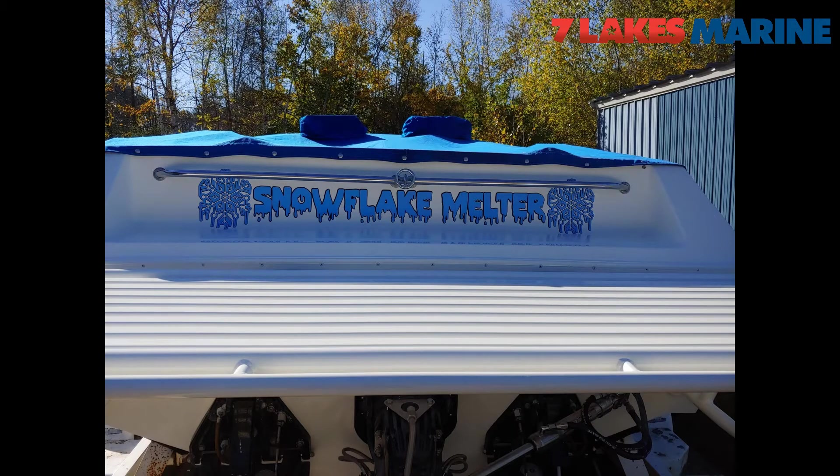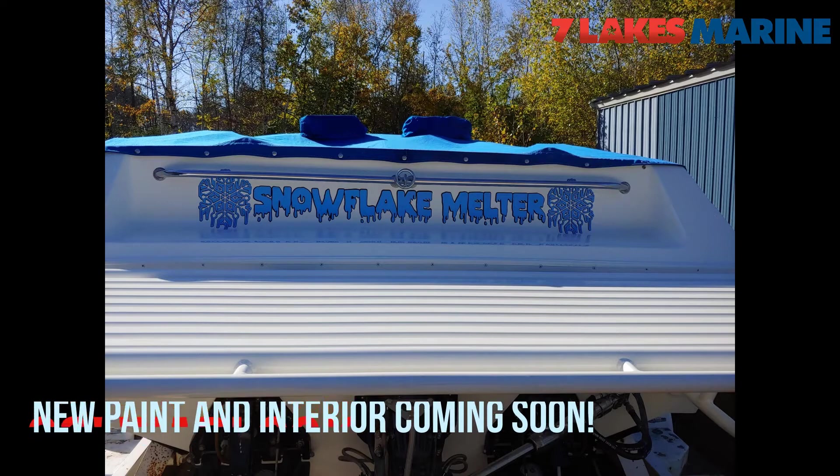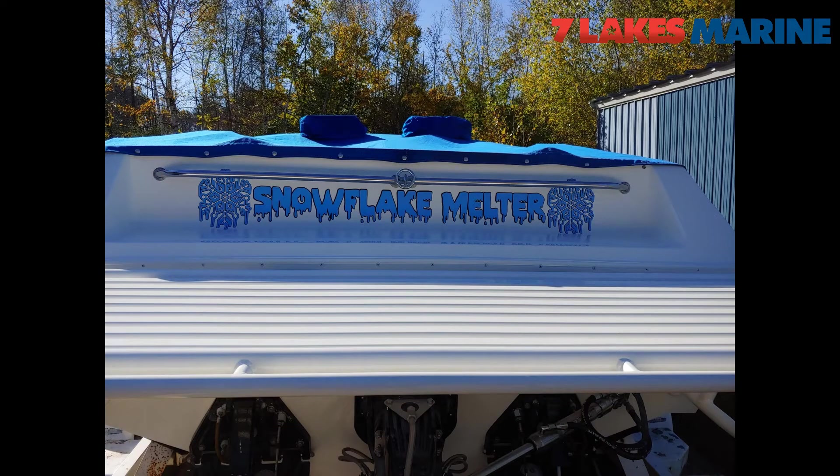This is another one of Ken's boats — a 29-foot Warlock with a Mercury Racing 520, installed a couple years ago. Had the boat repainted, put some graphics on it, did the interior. A whole bunch of new stuff coming that you'll see next year. Obviously one of the graphics we put on was a snowflake melter, which we think is very funny around here.